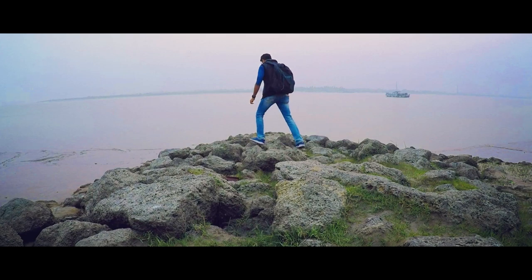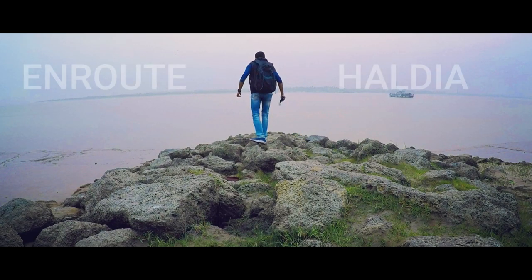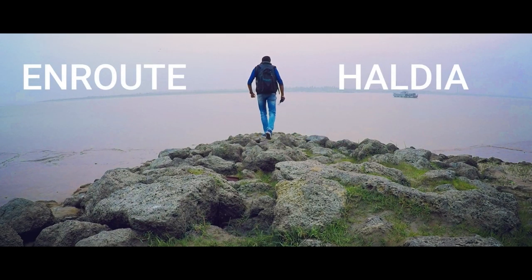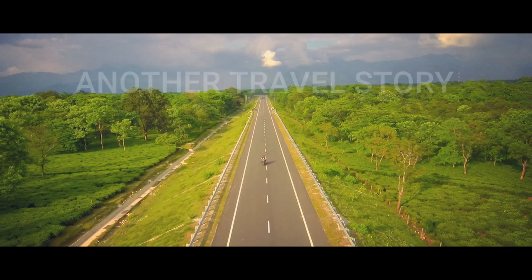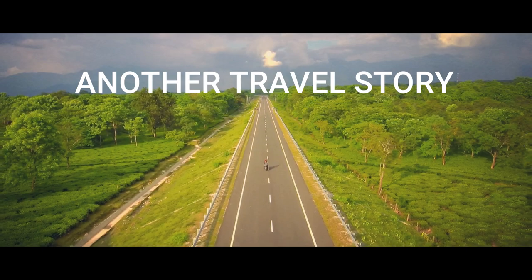We are sitting in front of Hoogli river. It is basically a confluence here. Let's go, Haldia.